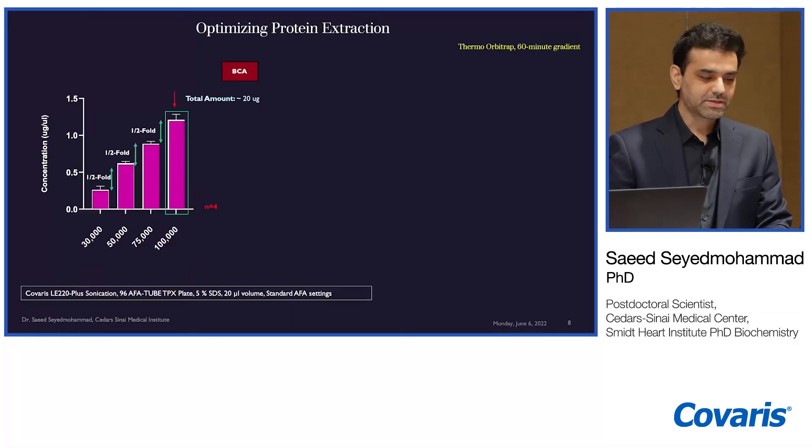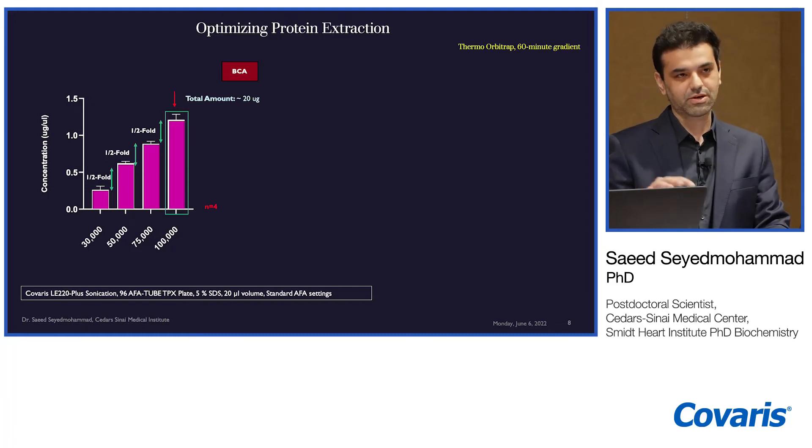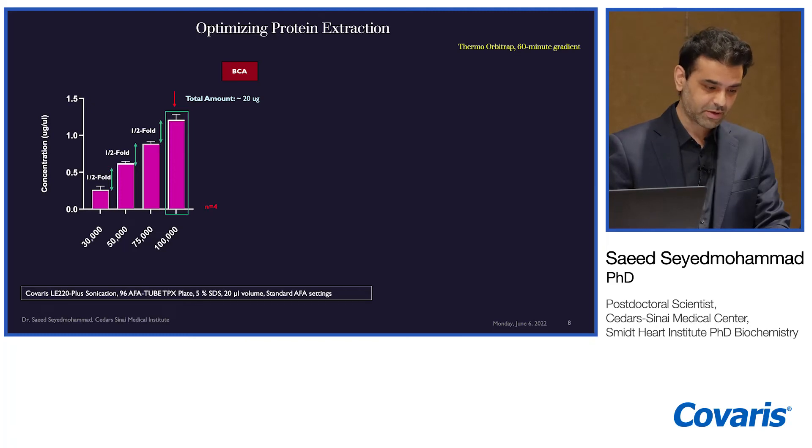We first optimized cell densities to assess the minimal total protein required for downstream LC-MS analysis. As expected, higher total protein yield correlated with higher cell densities. At least 100,000 cells were required to obtain at least 1 µg/µL, approximately 20 µg of total protein, which is what we load in each well of the Covaris plate. This results in about 7 µg of peptides after desalting on the S-trap for loading onto the LC column.